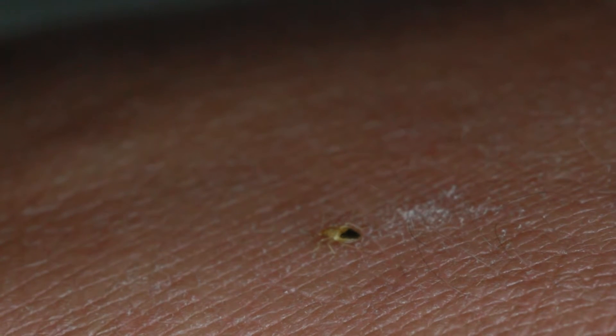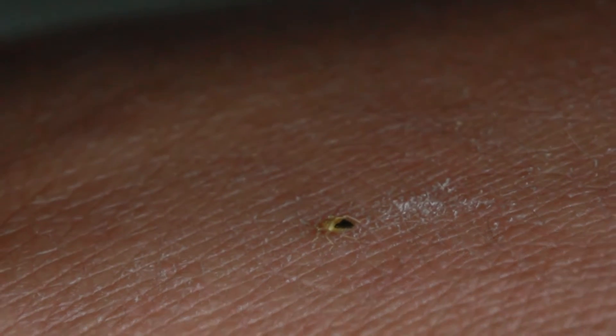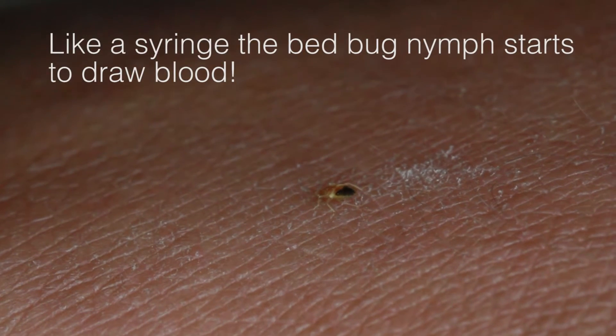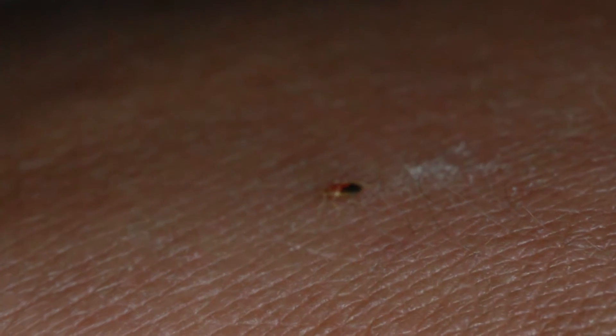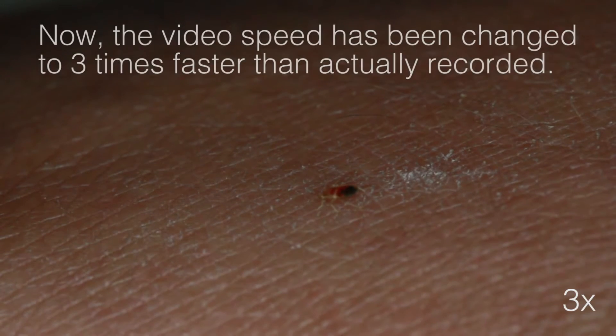Welcome to this presentation of a baby bedbug. The first image shows you the before and after of a baby bedbug having the very first meal in its life. This baby bedbug, or nymph, hatched from an egg a few days ago.